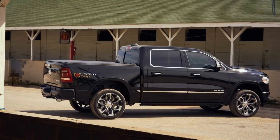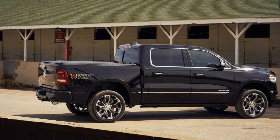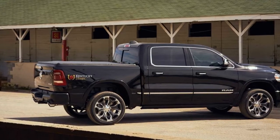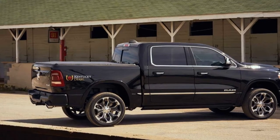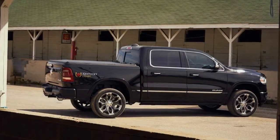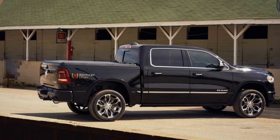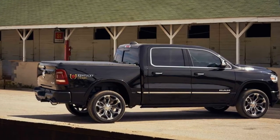The rest of the Limited's exterior features carry over, including a chrome grille and side hooks. Power running boards make getting into the truck a little easier. The pickups come standard with 20-inch wheels, but 22-inch pieces are an option. A trailer hitch with sway control, blind spot monitoring, and automatic trailer detection make hauling your horse a little easier.